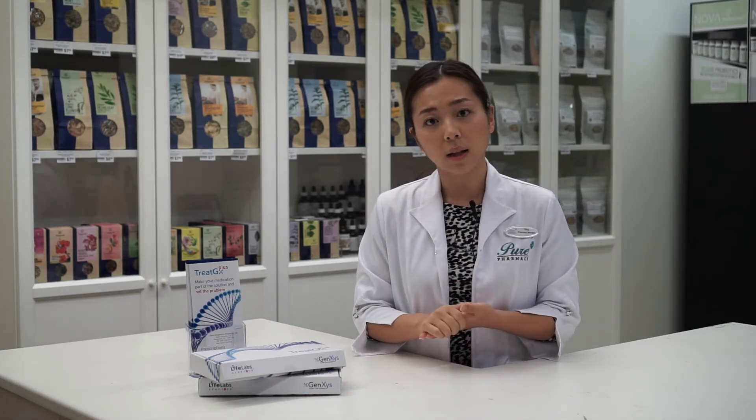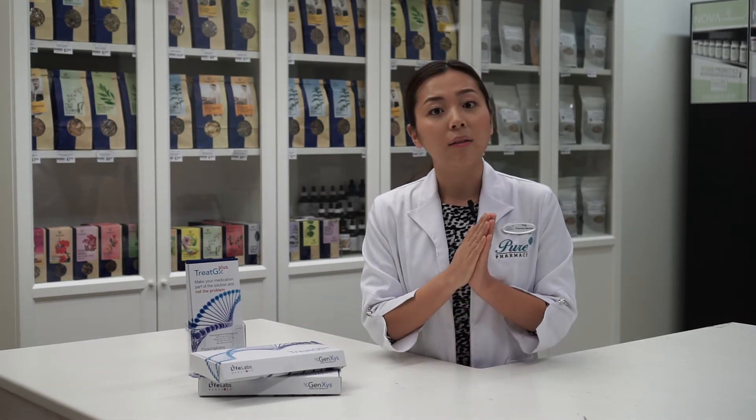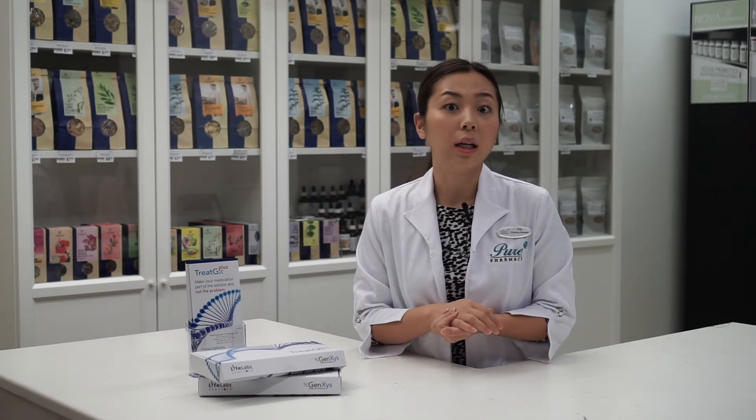Your genes don't change within a lifetime, so it really is a once-in-a-lifetime test that will give you all of the information you may need moving forward for a number of chronic medications and chronic diseases.